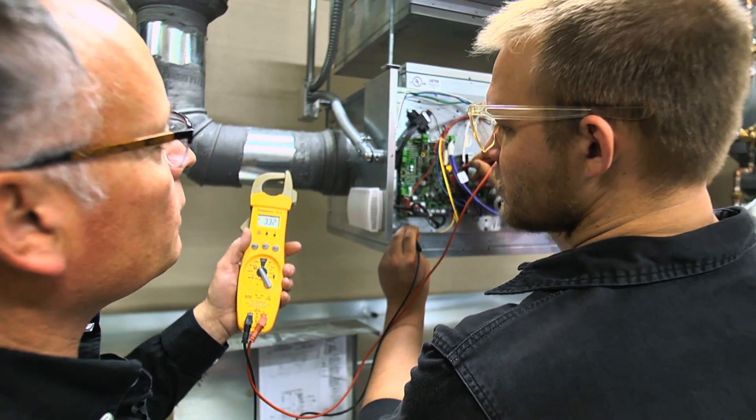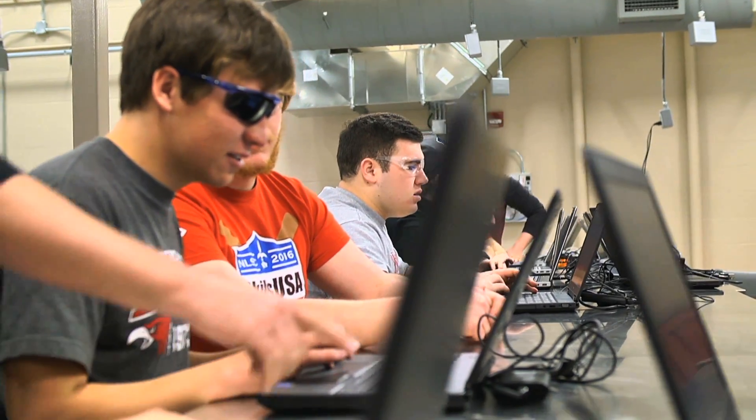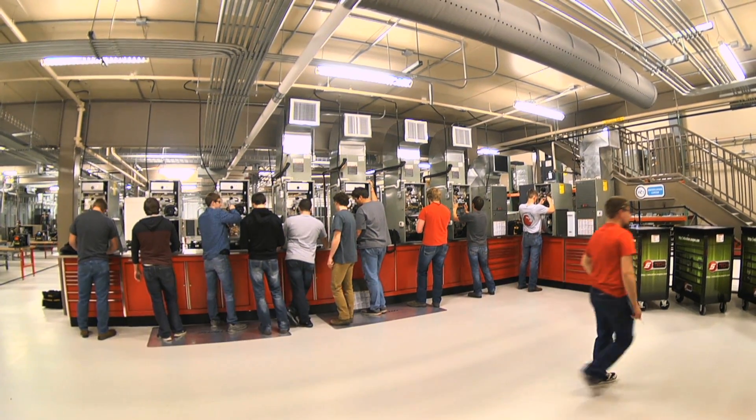The favorite part of the program is the hands-on portion of everything. We have some of the most technologically advanced programming here. As far as technology goes, we have all the relevant technology that students are going to find in the field. We don't have them train on trainers — we have them train on equipment that they'll actually work on in your house when they come to do a service call.